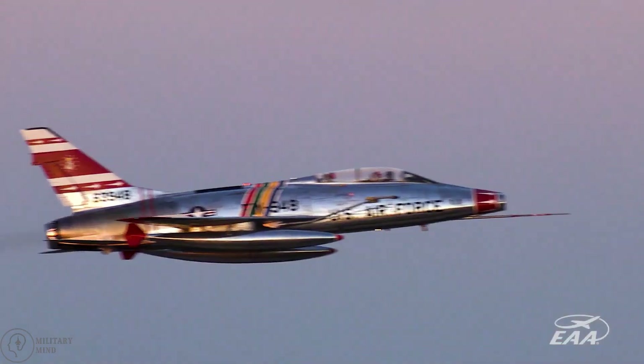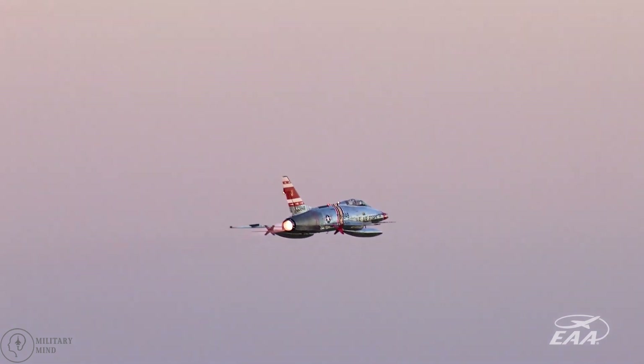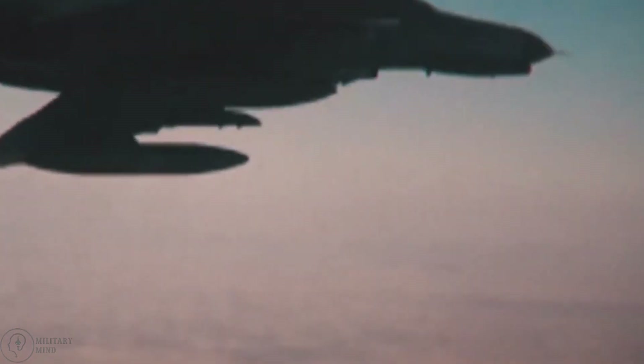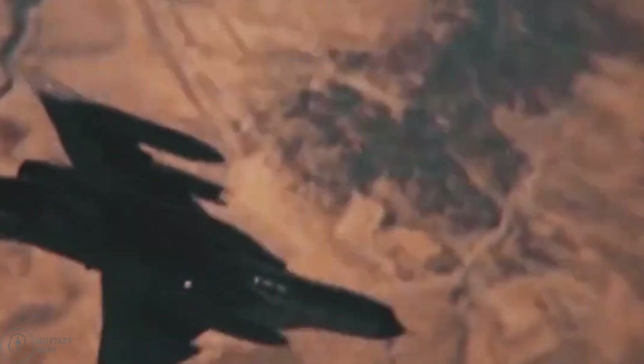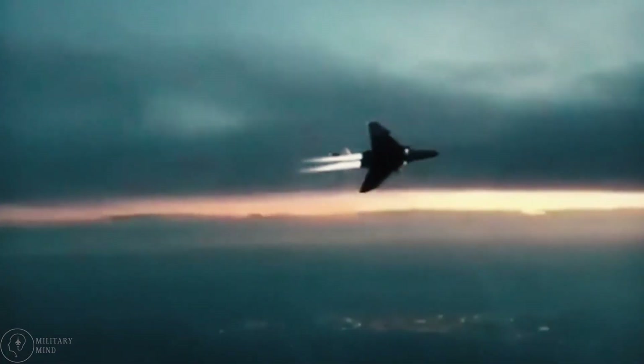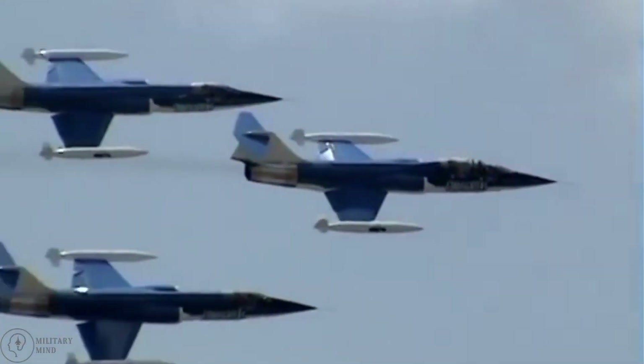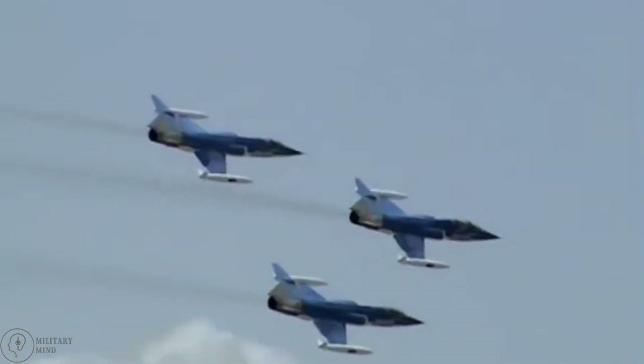The Super Saber was retired in 1979, while the F-4 Phantom served in combat roles until 1996, with German and Japanese service continuing until 2016 and 2021 respectively. Until 2016, the Phantom also served as a target drone for the United States.